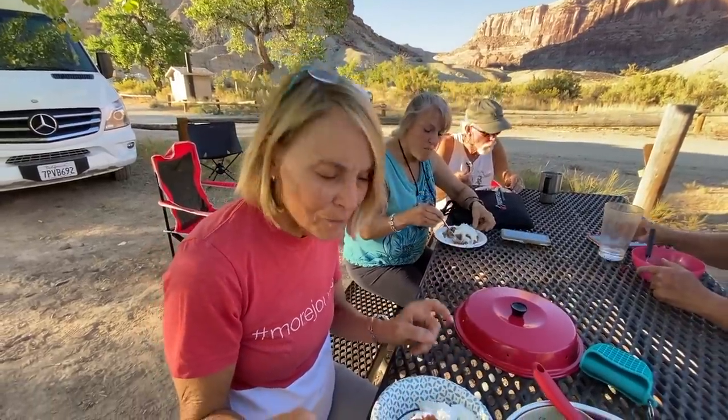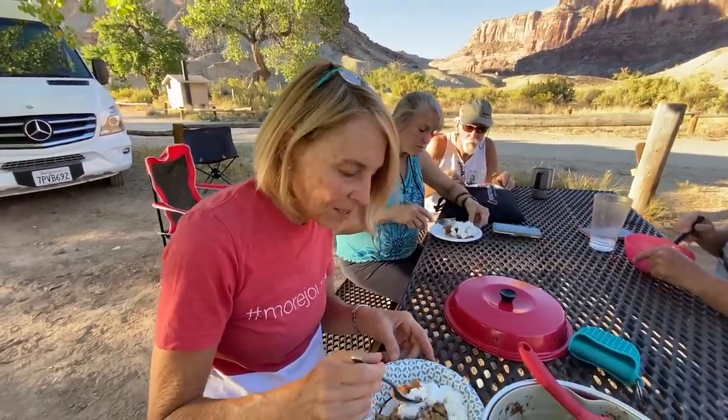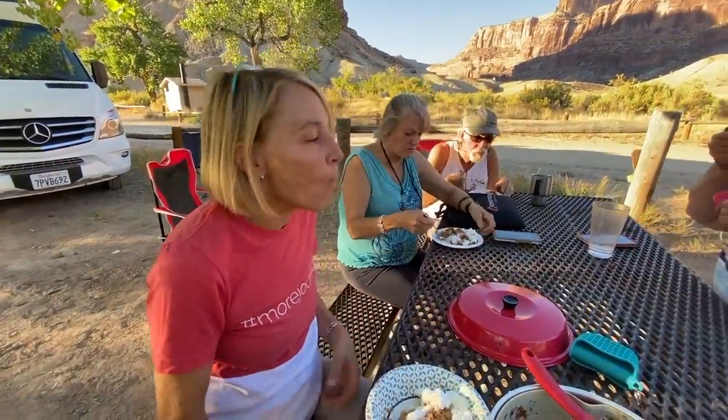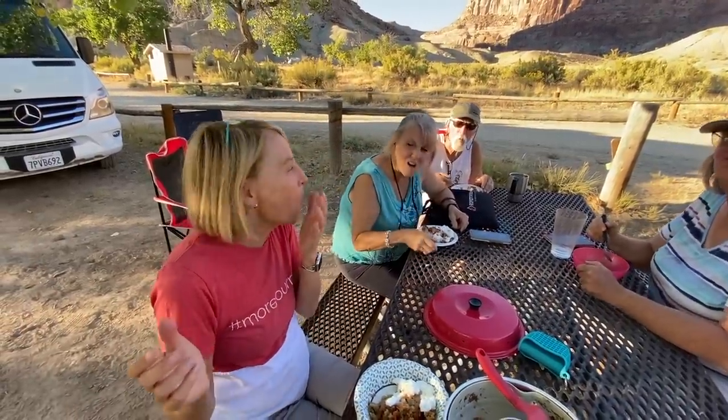I actually like this cooked better than the one at home. Did you put the apples in there? Mm-hmm. I will happily do the happy dance. Just cut to a clip of me doing the happy dance.